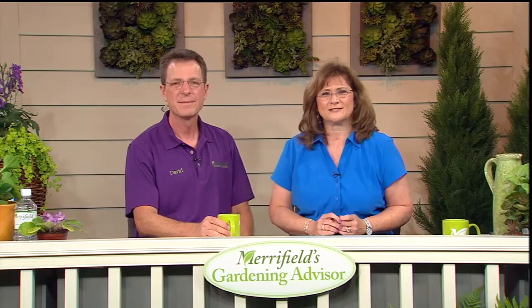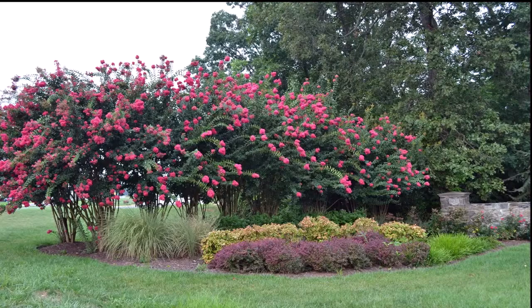Welcome back to Merrifield's Gardening Advisor. We're so glad you could join us on this beautiful Saturday. We're talking about color in the garden — summer color — and that, of course, leads us into a conversation about crepe myrtles. They give us so much beautiful color for such a long period of time. Crepe myrtles really started blooming about one or two weeks ago, and some of these will continue flowering right up into September. There are early, mid-season, and late varieties, and then they finish up with beautiful fall color.